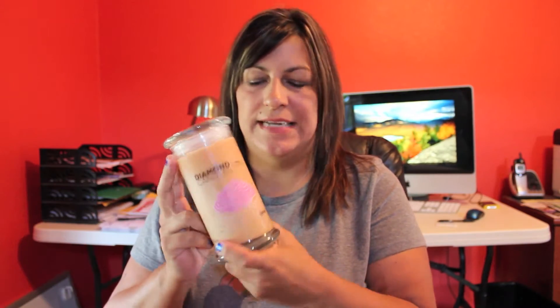Hi you guys, so today's video is about the diamond candle that I received. I have the scent cupcake and be sure to check out the link below for my blog post. I'm going to be giving one of these candles away in a scent of your choice.